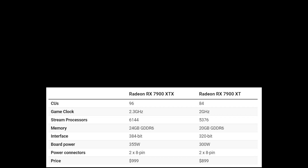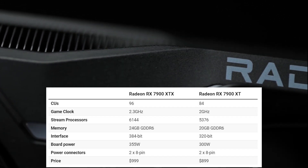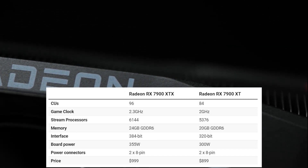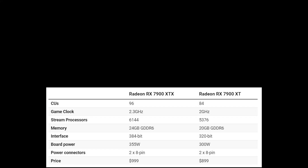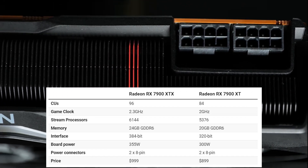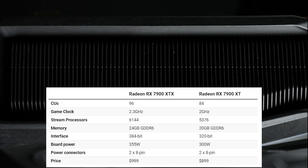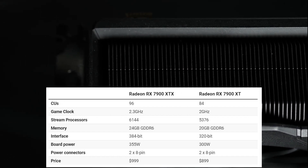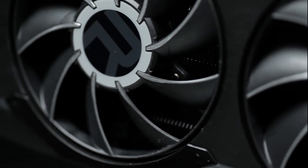Moving on to the RX 7900 XT — slightly fewer compute units, a game clock 300 megahertz lower, fewer stream processors, 4 gigabytes less GDDR6 memory, and a slightly narrower memory interface at 320 bits. Board power stands at just 300 watts compared to 355 for the flagship, still using two 8-pin power connectors, but the price is $100 cheaper at $899.